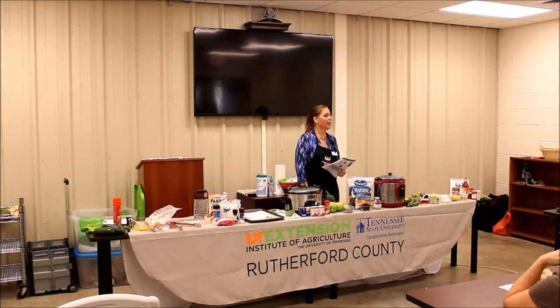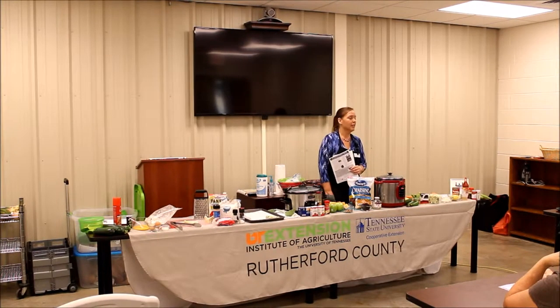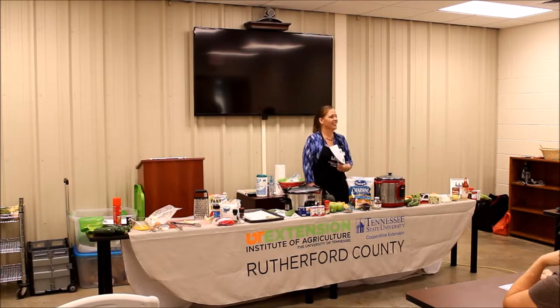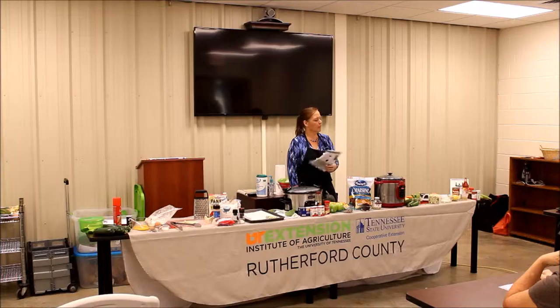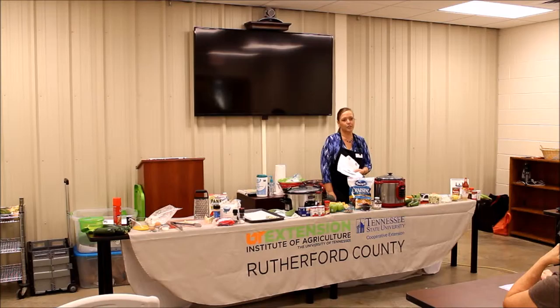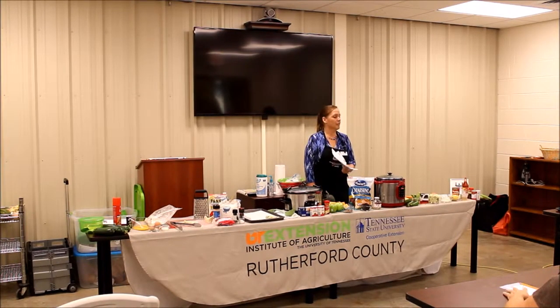My name is Tiffany Schmiff. I work here at Utah State University with the FNEP program, which is the Expanded Food and Nutrition Education Program — it's a tongue twister. I've worked with families with limited resources throughout Rutherford County, teaching about nutrition, meal planning, shopping on a budget, food safety, working in Title I schools, and the health department. Lots of fun — we get to meet other people.